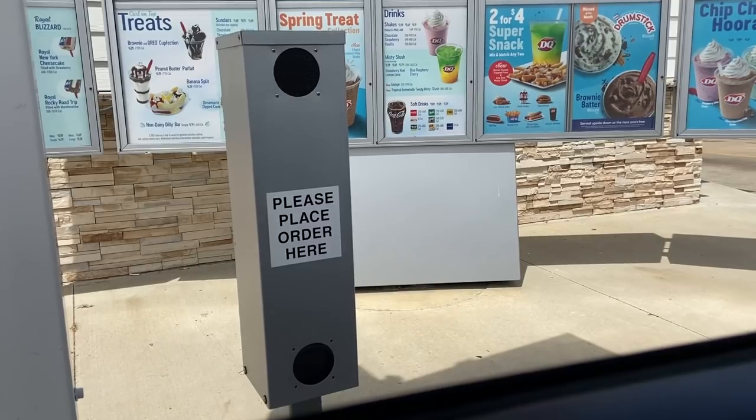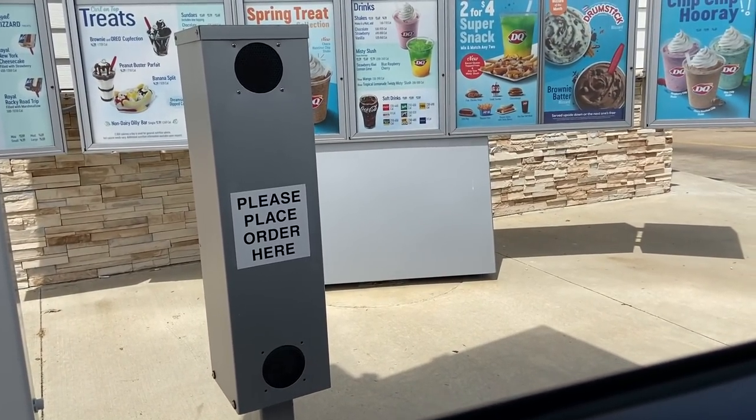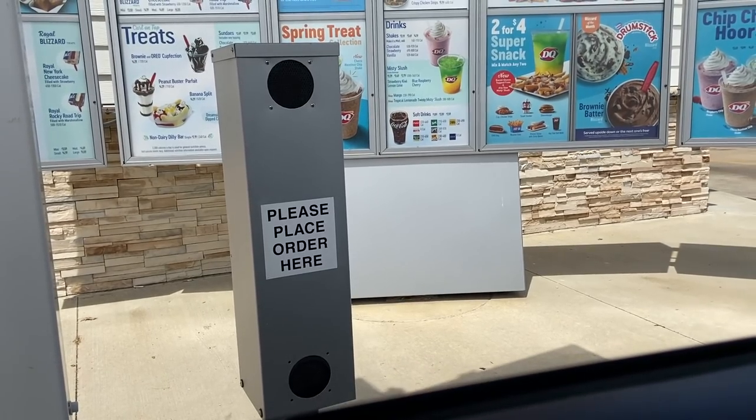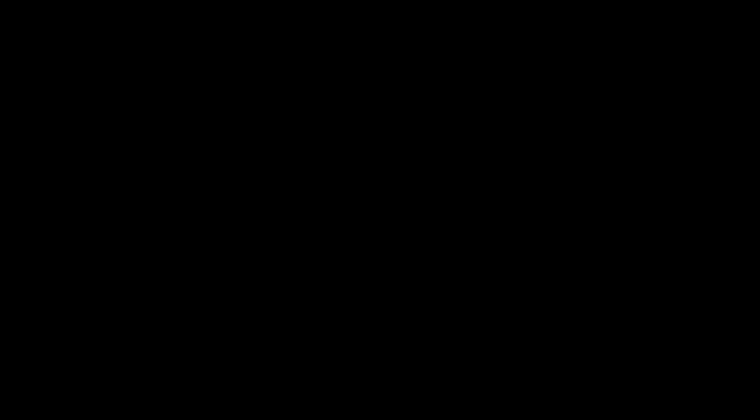Thank you for waiting. Hi, can I please have one medium cotton candy blizzard please? That'll be all. It's going to be $4.39. Thank you. You're welcome.